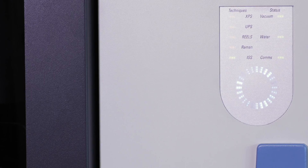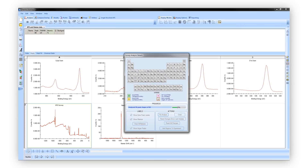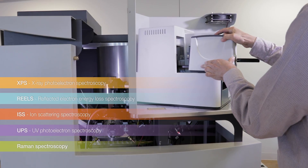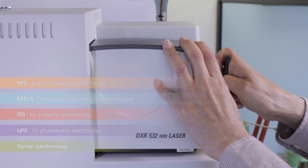With NEXA, we've been able to integrate other key surface analysis techniques onto the system. XPS gives you composition and chemical bonding information. REELS gives you band gap information. ISS can give you information from the top monolayer and provide coverage analysis. We're also very excited about having Raman, which can give you vibrational and structural information complementary to XPS.